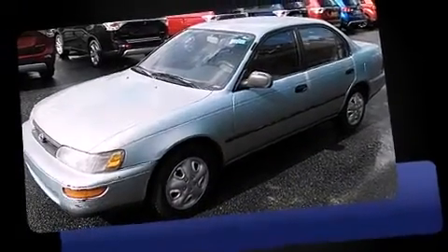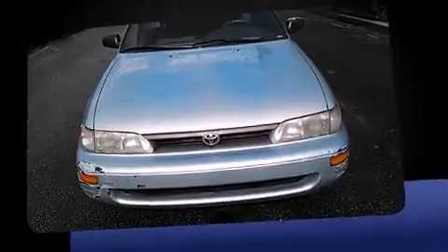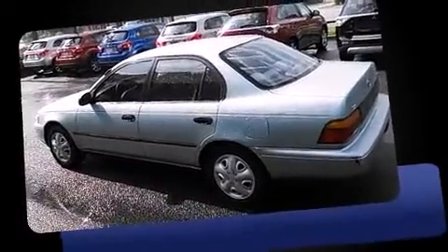The 1994 Toyota Corolla — this four-door sedan provides exceptional value. Smooth gear shifts are achieved thanks to the efficient four-cylinder engine, providing a spirited yet composed ride and drive. Top features include air conditioning, front bucket seats, fully automatic headlights, and more.